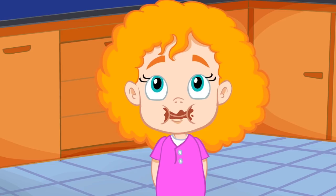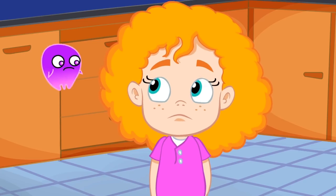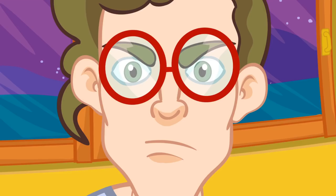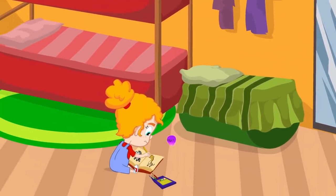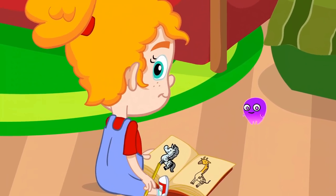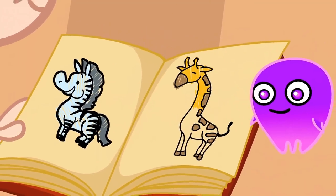Johnny, Johnny! Yes, Papa! You're doing a great job at painting the animals. The lion, the elephant, the zebra, and almost the giraffe.